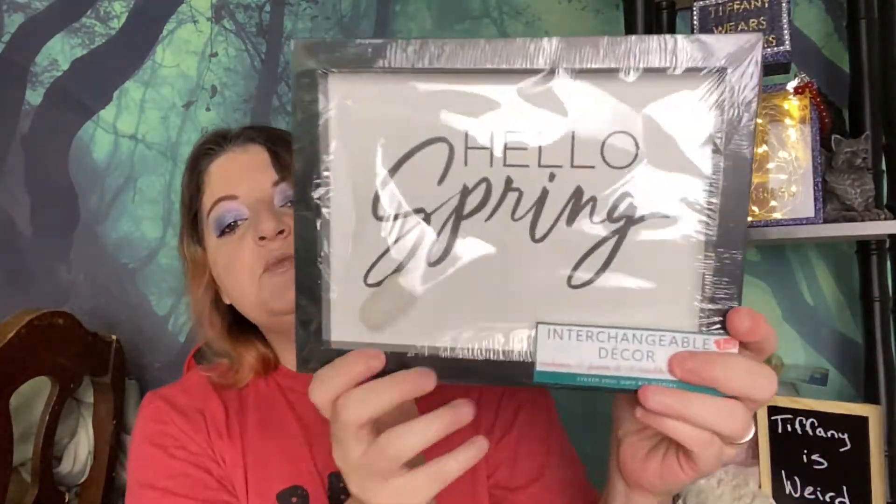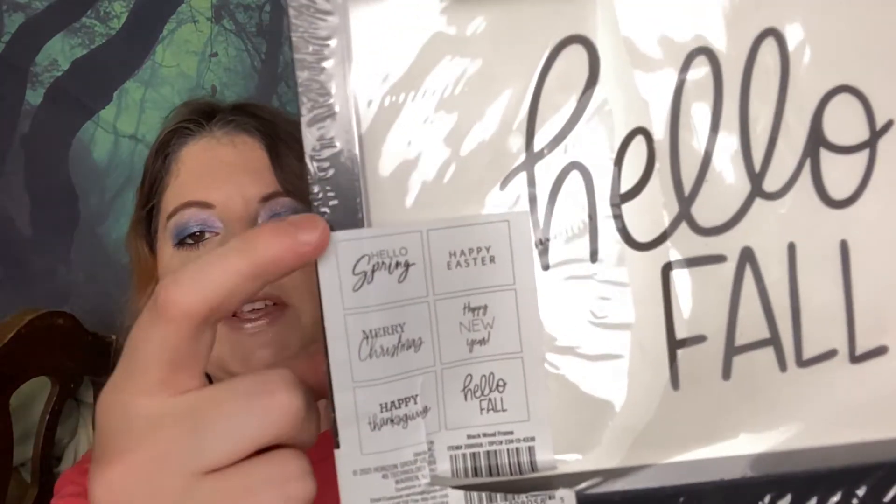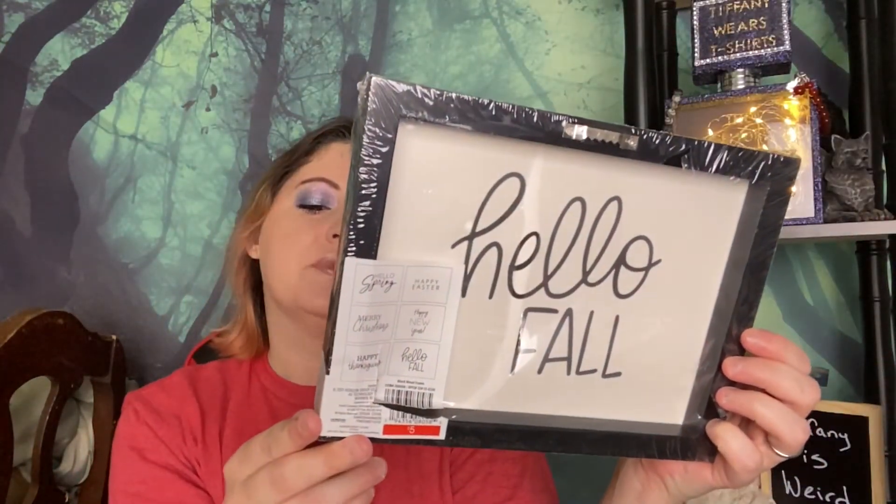Next we've got a shadow box — it says 'Hello Fall,' and then 'Hello Spring.' You can swap out the inserts because it also says Happy Easter, Merry Christmas, Happy New Year, and Happy Thanksgiving. There's a hanger to put it on the wall. It includes one frame and three double-sided inserts so you can create your own art display. The only decor I actually put out is Halloween-themed things, and I'm oddly specific about what I like. This would make a really nice gift or giveaway — basic enough that people might like it.